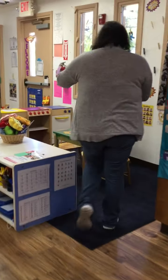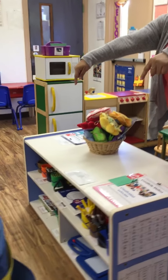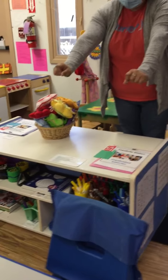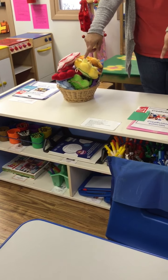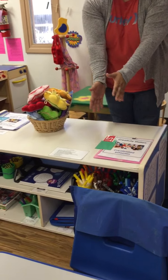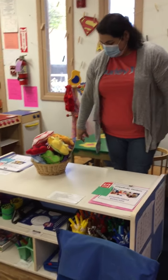Right here on the front of this one here, we have our creativity station. This is where you're going to use crayons, you're going to use markers to make pictures, paint, and all that good stuff.